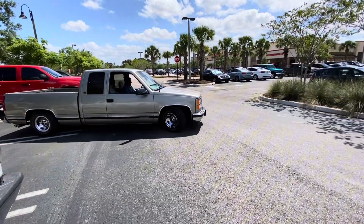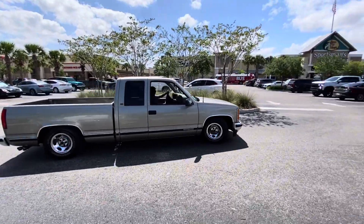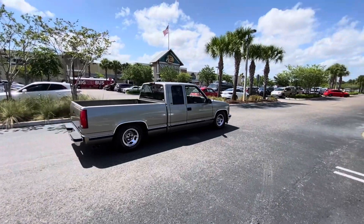This was a sad day — the day I sold it. But I still have my cat-eye crew cab, and the truck gets driven daily.